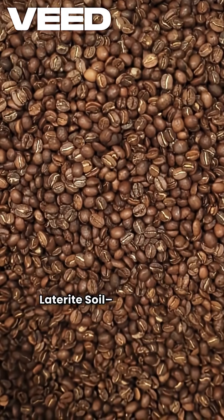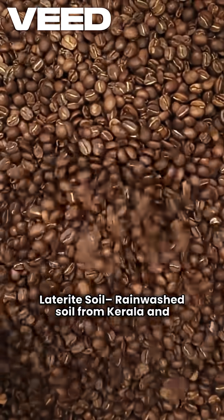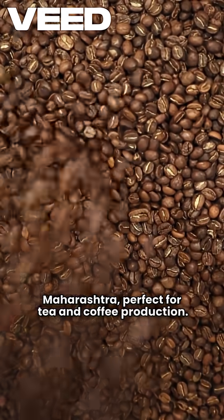Laterite soil is a rainwashed soil found in Kerala and Maharashtra. It is perfect for tea and coffee production.